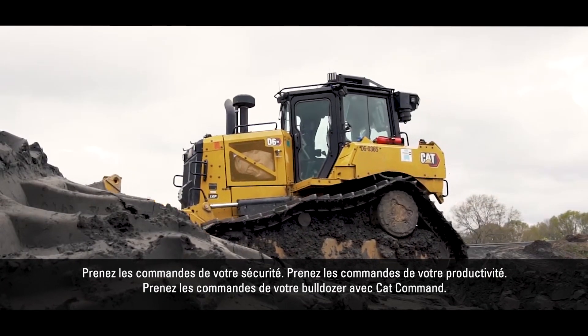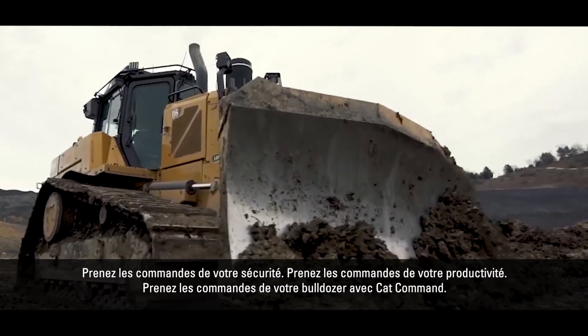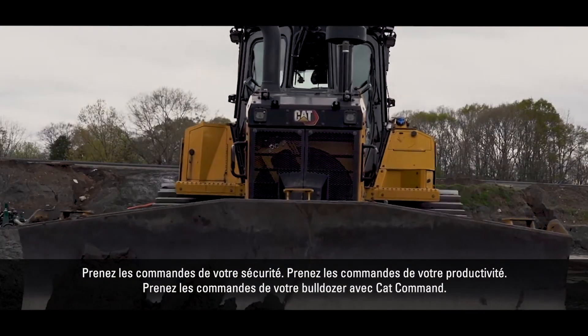Take command of your safety. Take command of your productivity. Take command of your dozing with CAT Command.